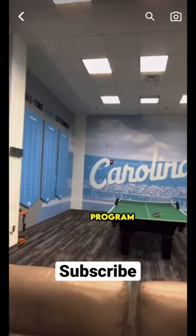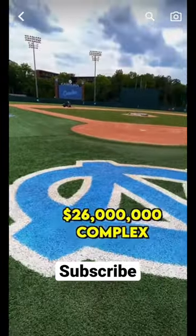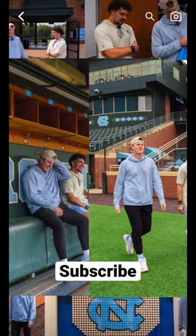The UNC Tar Heels baseball program has a $26 million complex and you guys have got to see what they have to offer. It's crazy.